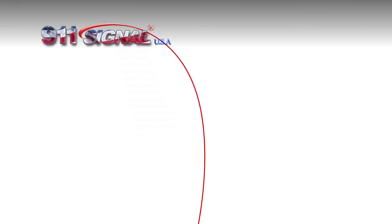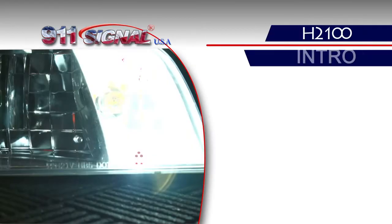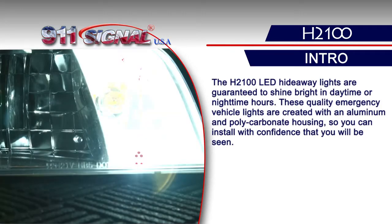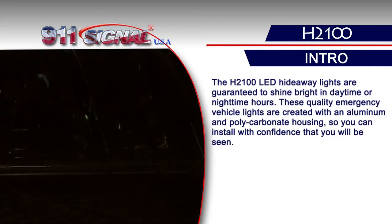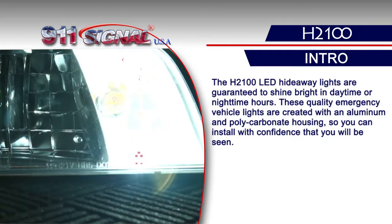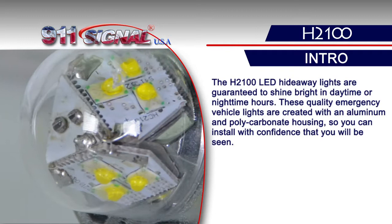The H2100 LED Hideaway Lights are guaranteed to shine bright in daytime or nighttime hours. These quality emergency vehicle lights are created with an aluminum and polycarbonate housing, so you can install with confidence that you will be seen.